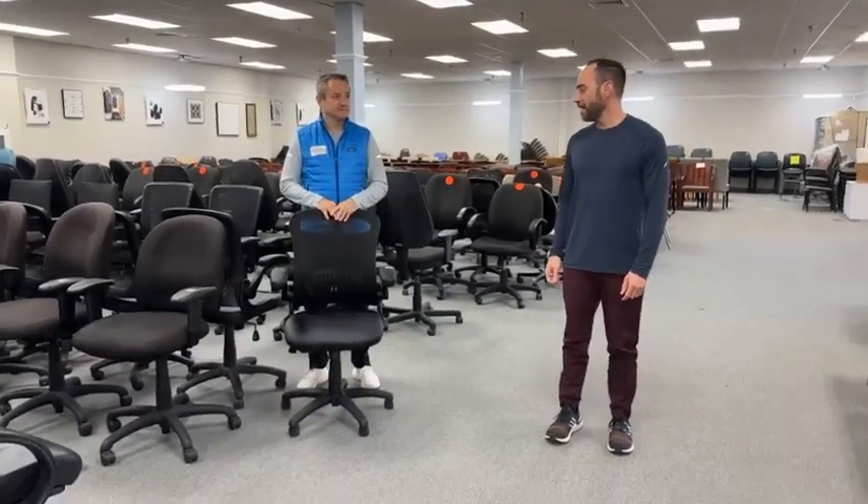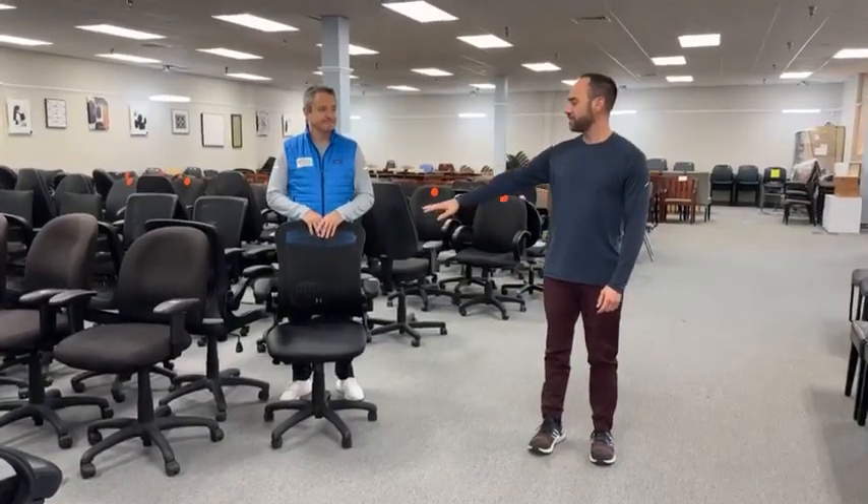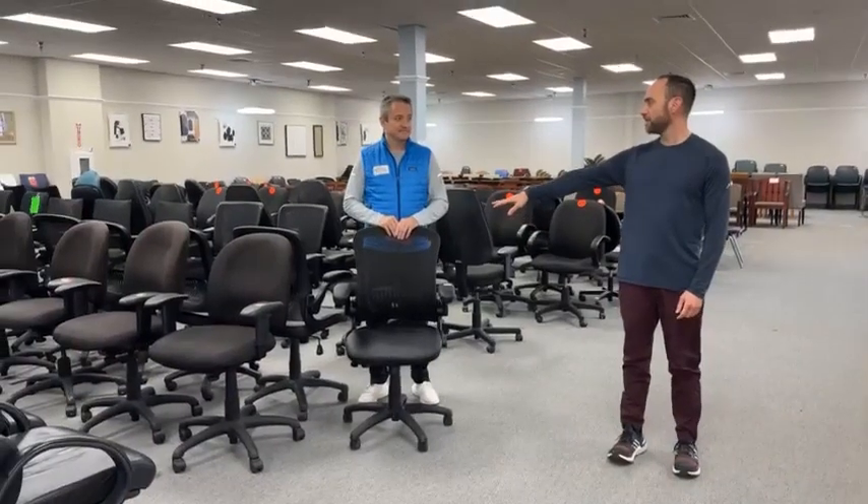Good morning, America. I'm Eric. We have some things to keep people's backs ventilated. And by those things, I mean chairs.